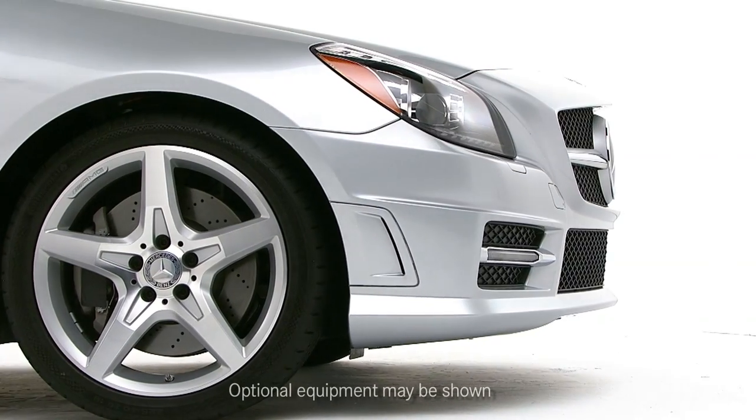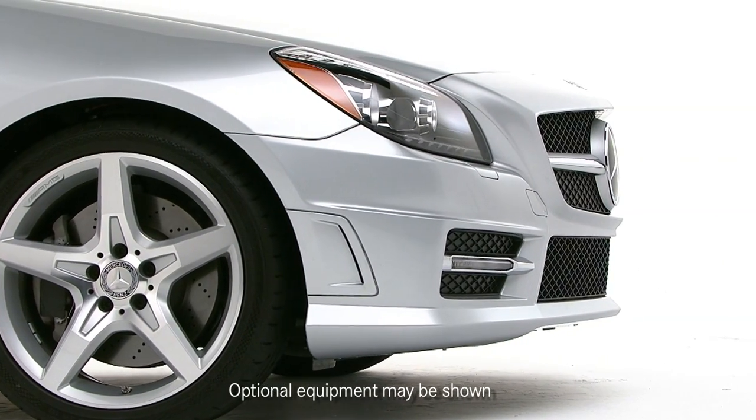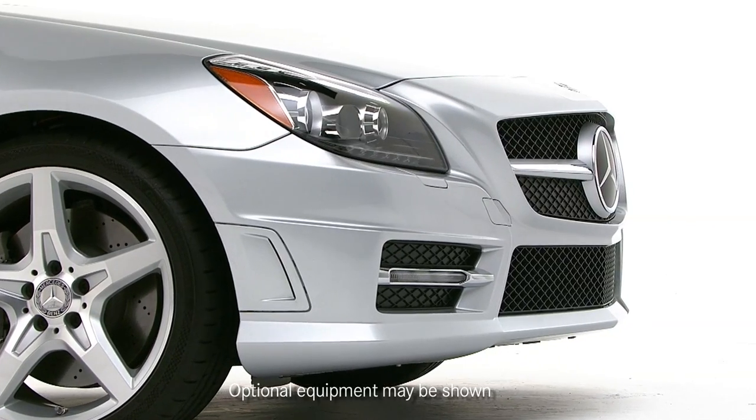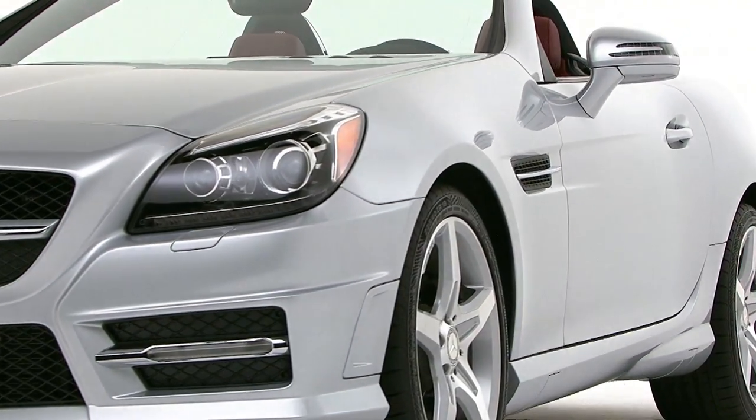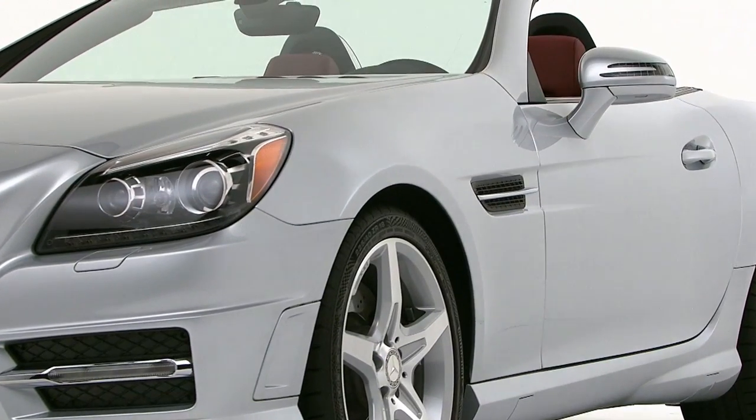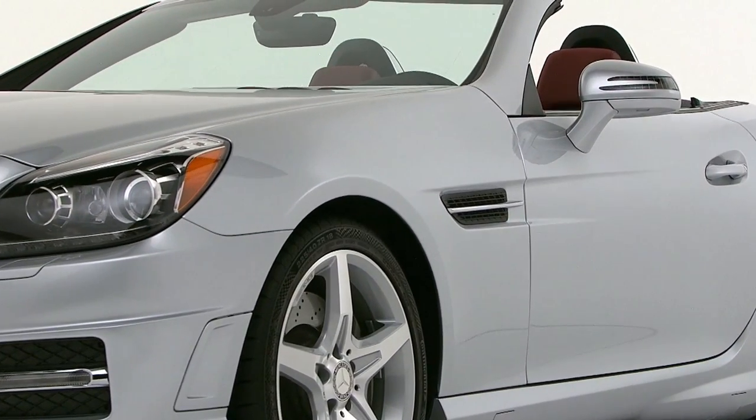There are subtle but effective details everywhere. There's a little spoiler in front of each tire, which helps cut the drag of the wide tires. The side mirrors are designed to cut wind noise, and when the top is up, help keep rain and road spray off the windows.